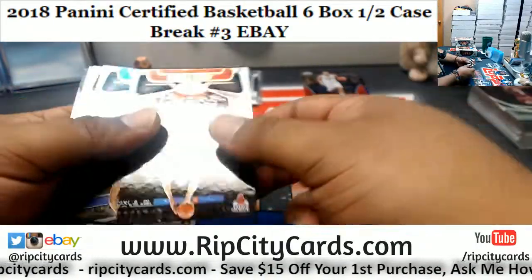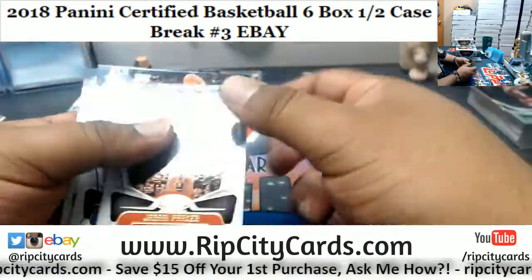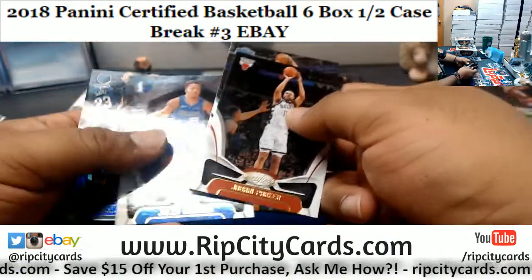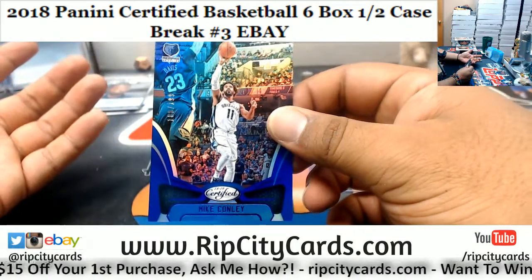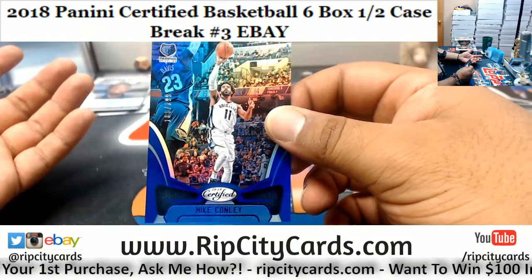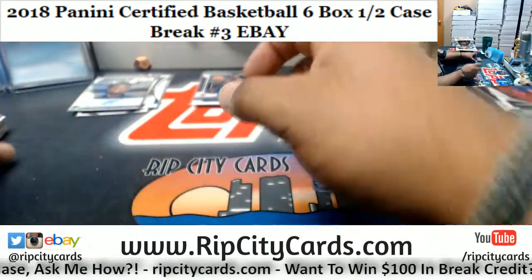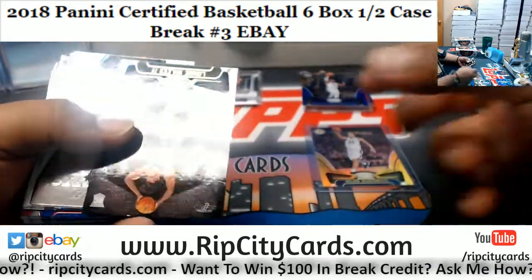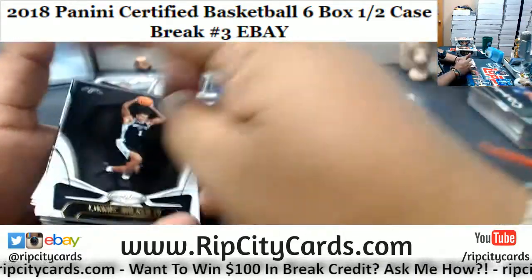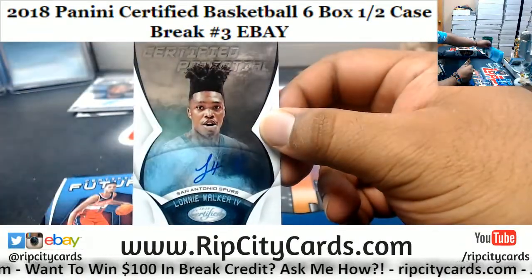I don't like how close Thanksgiving is to my birthday. My birthday is November 20th, which usually means Thanksgiving and my birthday fall in the same week — and this year that's exactly how it goes. I'm not too happy about that. Mike Conley Grizzlies parallel. I don't like my birthday being combined with Thanksgiving — like, no, it's my birthday. Lonnie Walker the 4th, Spurs, crushing it.